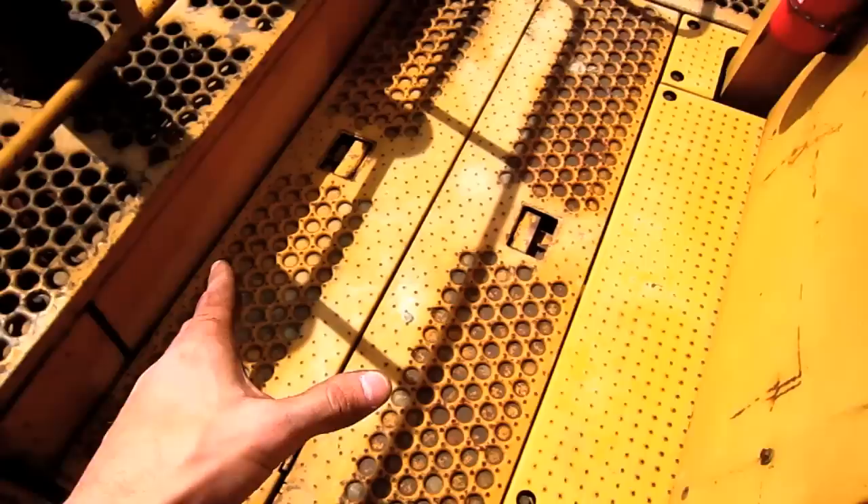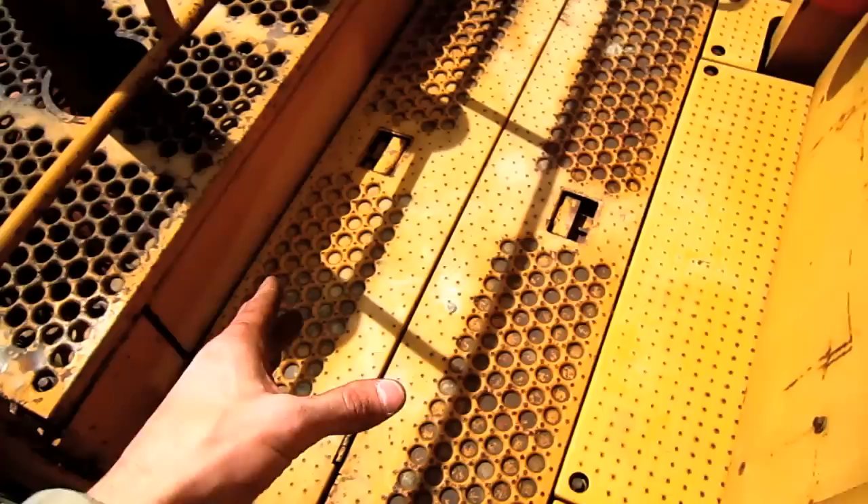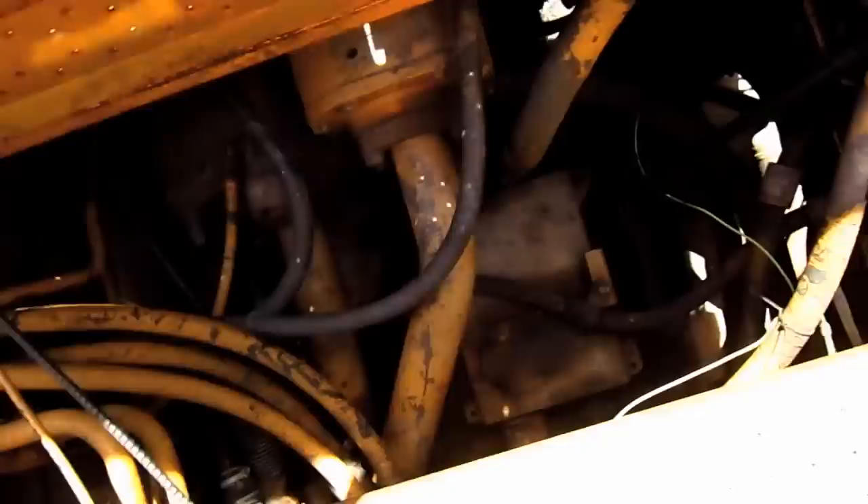Located directly behind the operator's cab are two big service compartments, which you can see right here. These two compartments provide access to the brake accumulator, brake panels, the two Caterpillar piston-type hydraulic pumps, and the transmission. Let's take a look.